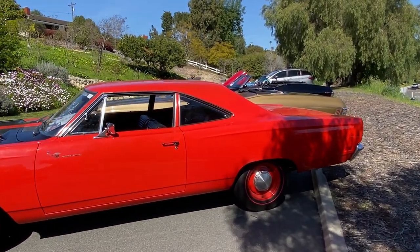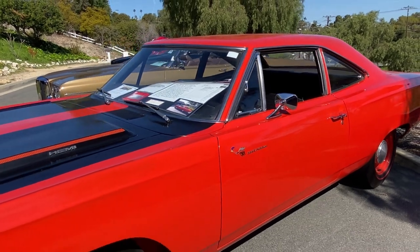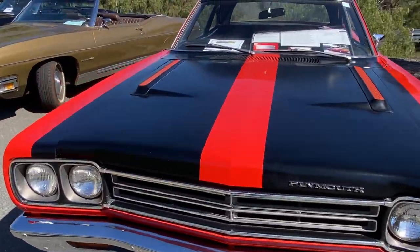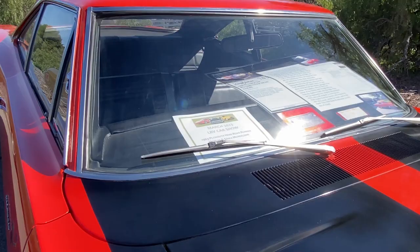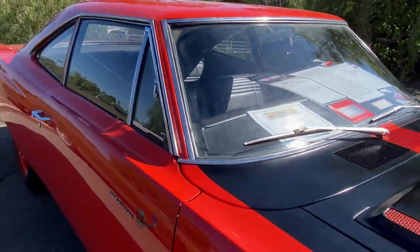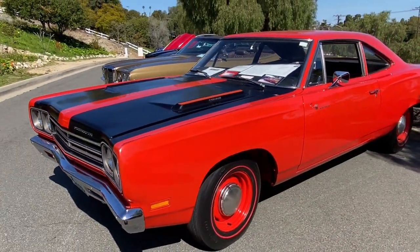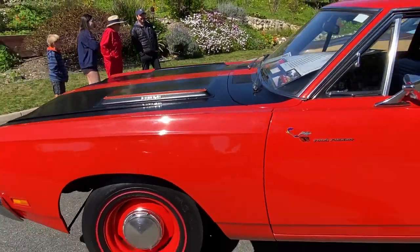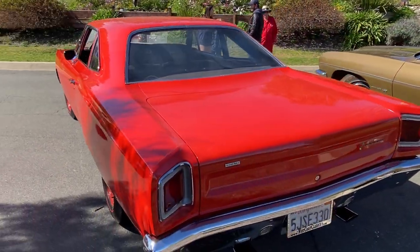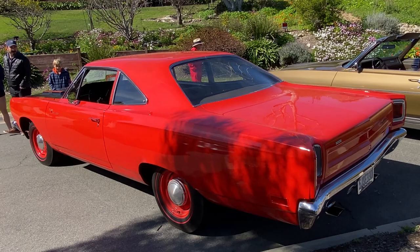I've driven this one — this Road Runner. I believe it was sold at Barrett-Jackson. The car drove great, actually. It's a Hemi. This is a '69 Hemi Road Runner — oh yeah, that's right, it was at Barrett-Jackson. It sits up real high in the front end — maybe just the way it's parked. Real simple design but it works, kind of a wolf in sheep's clothing with those wheels.